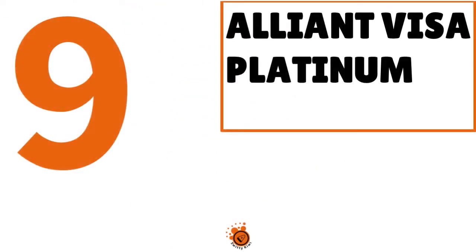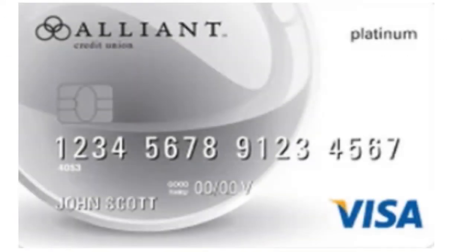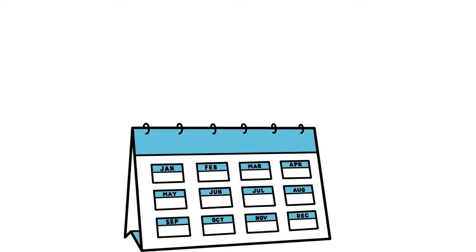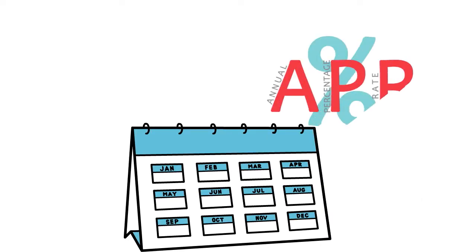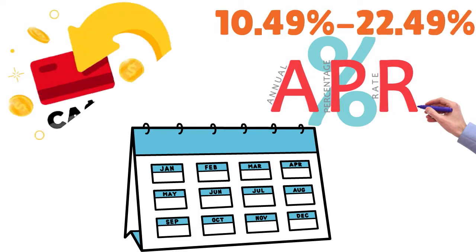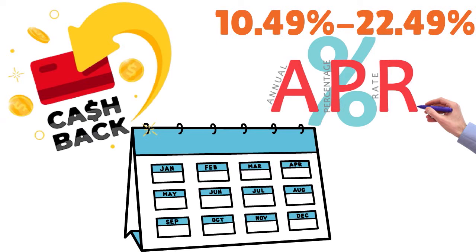Number 9, we have the Alliant Visa Platinum. Our score: 7.5 over 10. When we think about this Alliant credit card, we think about balance transfer and debt consolidation. The card has a 0% intro rate for 12 months on purchases and balance transfers. After that, you have an APR that goes from 10.49% to 22.49%. This card doesn't give you cash back.